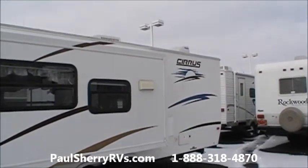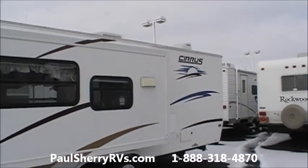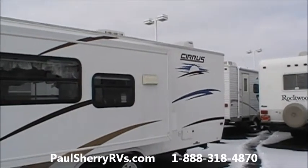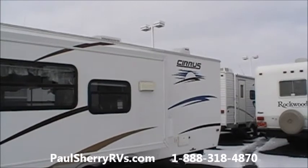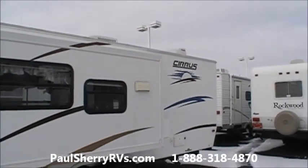Good afternoon folks and welcome to Paul Sherry RVs in Piqua, Ohio. Today I'm going to show you what everybody wants: a real nice clean bunkhouse, less than 5,000 pounds, for about ten thousand dollars.